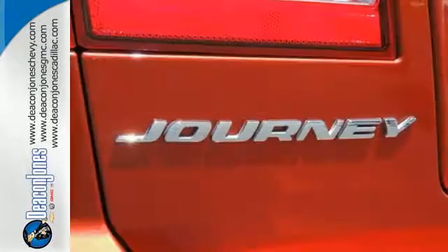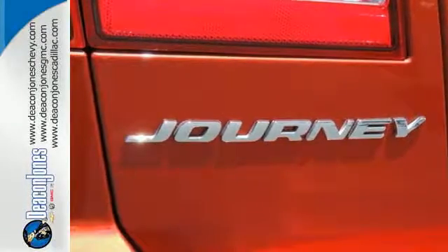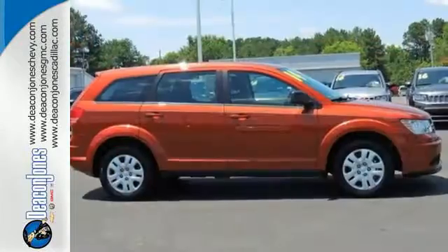Plus it comes standard with keyless entry and heated mirrors too. You can reconfigure the interior to hold just about anything.